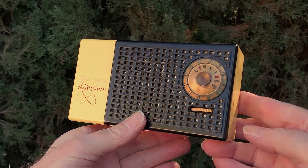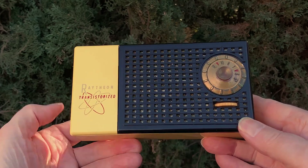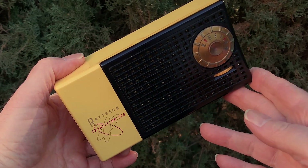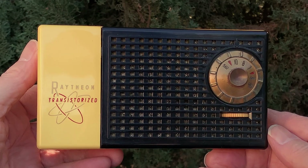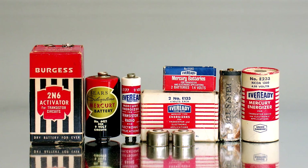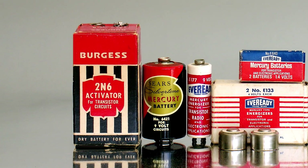This T100 model was Raytheon's first transistor radio to fit into a coat pocket and their first plastic transistor radio, and as such, it is a favorite among collectors. It's from 1955 and has just four transistors. It is powered by the fat 9-volt battery type 246, or 1602, or 2N6, all of which look like the Burgess brand example shown here on the left.